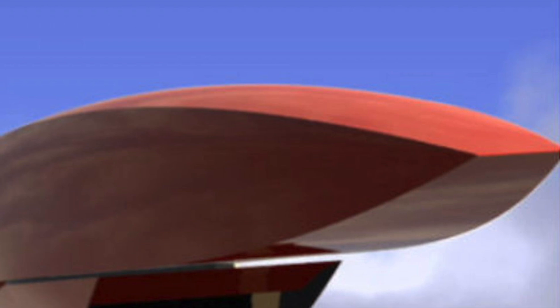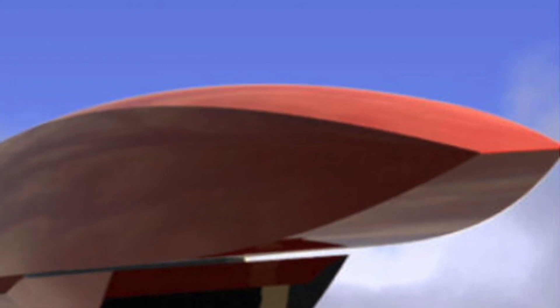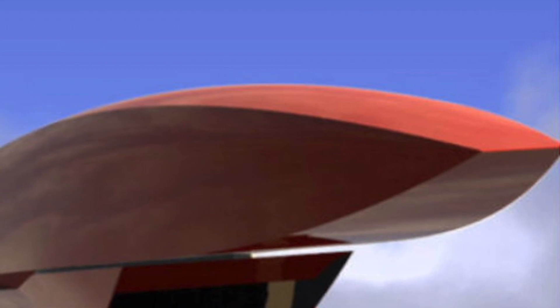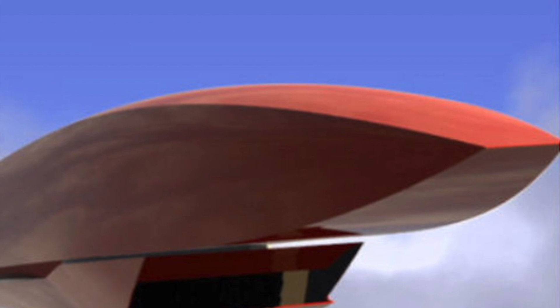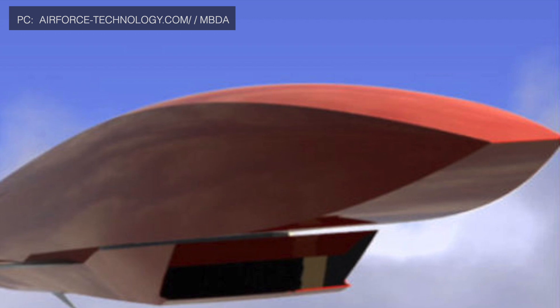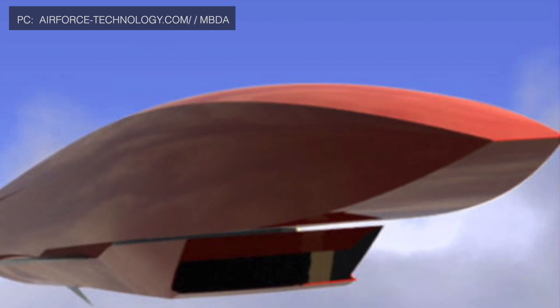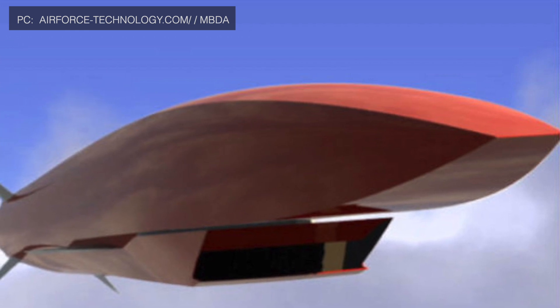An object is said to be hypersonic once it exceeds speeds of Mach 5, that is 5 times the speed of sound — approximately 1,715 meters per second, 3,836 mph, or 6,174 km per hour. There are currently two methods being applied to make hypersonic weapons.